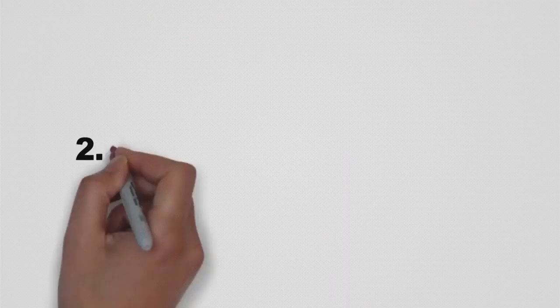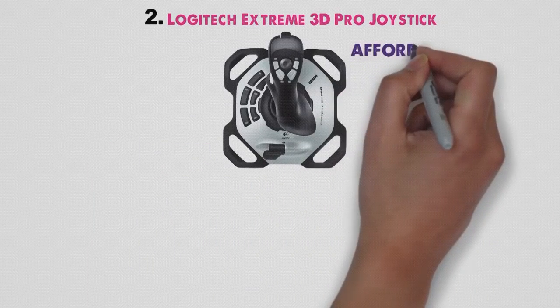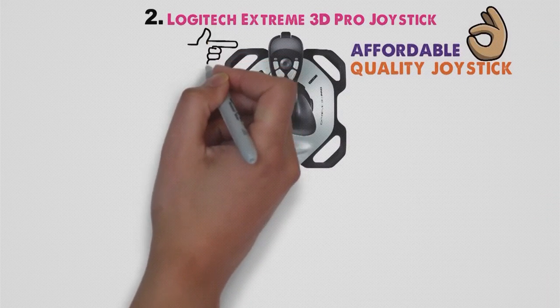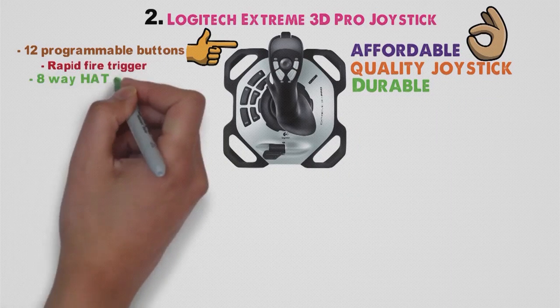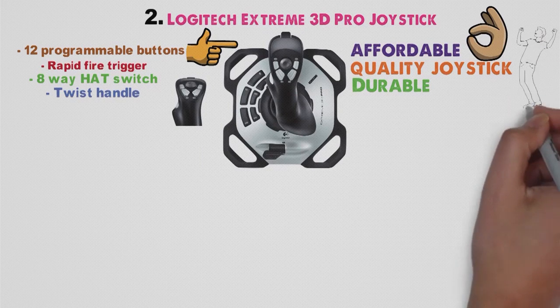At number two, we have the Logitech Extreme 3D Pro Joystick. For those looking for an affordable yet quality joystick that will do a proper job, the Logitech Extreme 3D Pro comes as a welcome solution. Durable, equipped with 12 programmable buttons, rapid fire trigger, 8-way hat switch, and twist handle, this device will deliver everything that an ordinary user expects and much more.